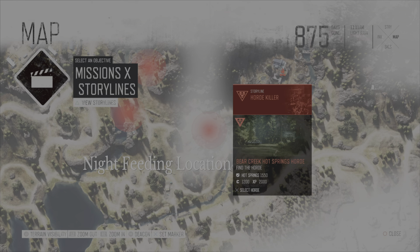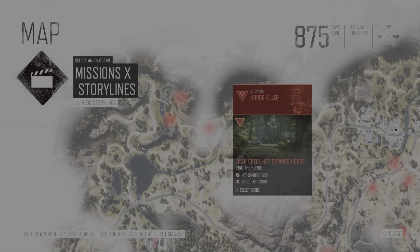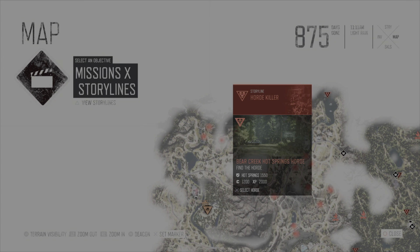I only have one easy kill area for this particular horde, but there are a good number of very interesting ways to take out this horde. So let's get to it, folks.